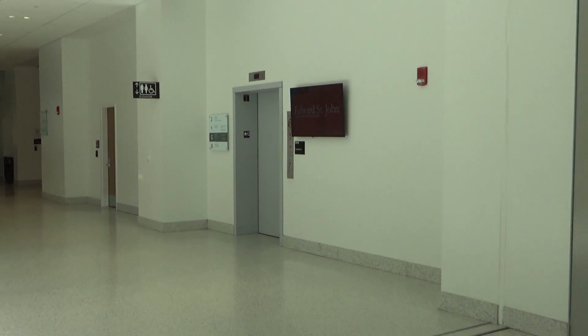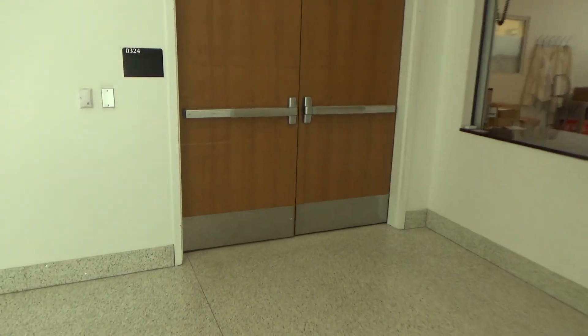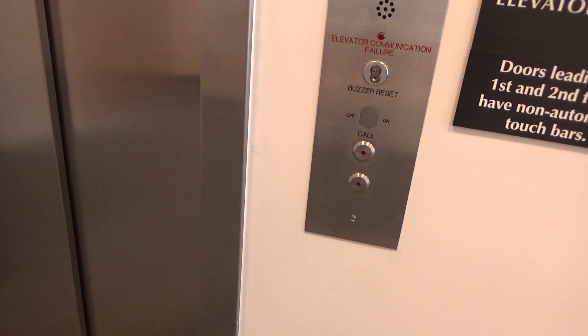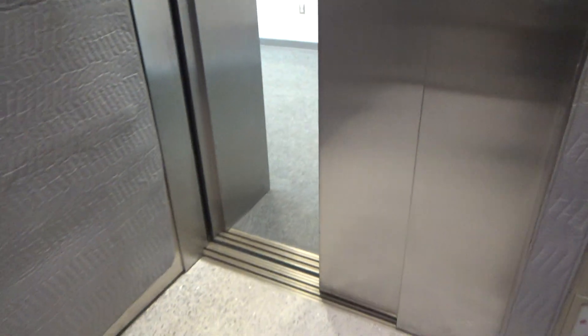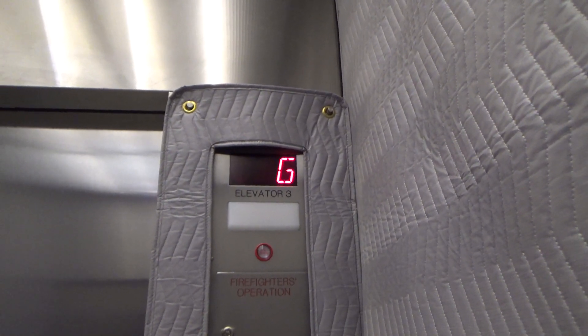We filmed the main elevator over there, but check this out — if we come through these doors, there's another one in here. This one is also a Gen 2 with Innovation Bruiser fixtures.